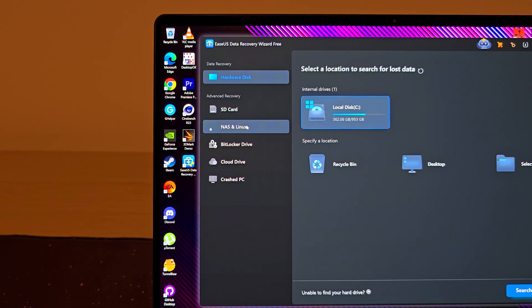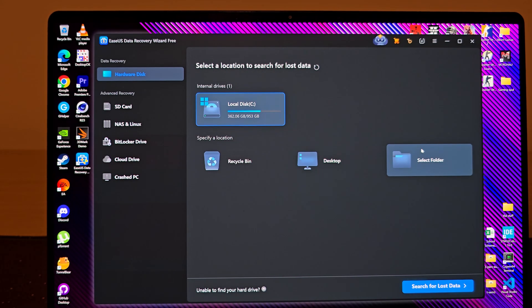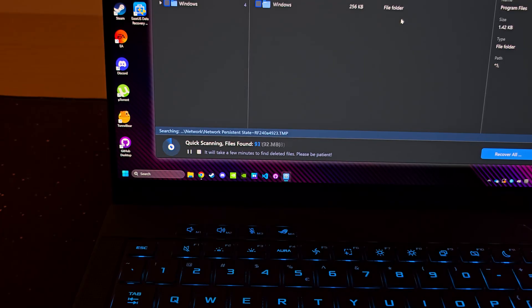As you can see, you can recover data from external files or even from the cloud as well. Now you can either search your entire drive for deleted files, or specific folders if you know where it already was. Searching bigger areas will take a longer time, so it'll be a lot quicker if you already know where to look.